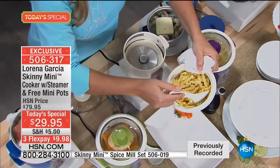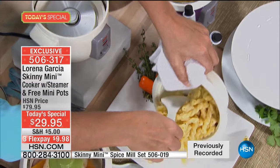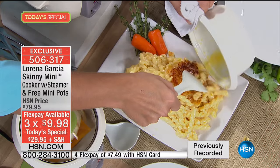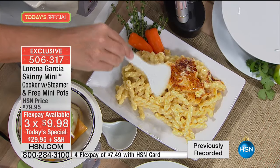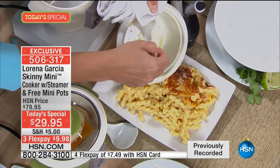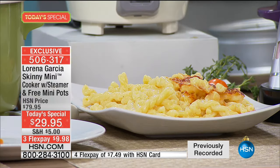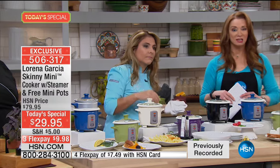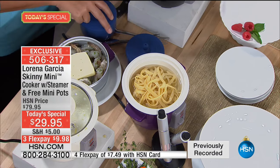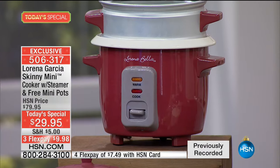Look how the macaroni and cheese comes out — nothing sticks because of the Technolon Plus technology. You don't babysit it, you don't have to boil water beforehand — it's absolute genius. The Rio red is the most popular right now. The last time the Skinny Mini was offered — without the bonuses and free mini pots — it sold out very, very early. We anticipate the same thing happening here.